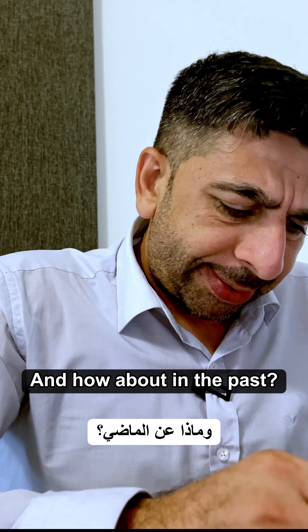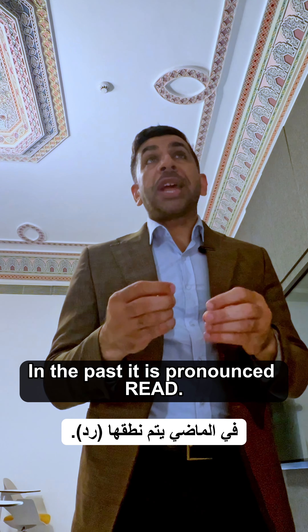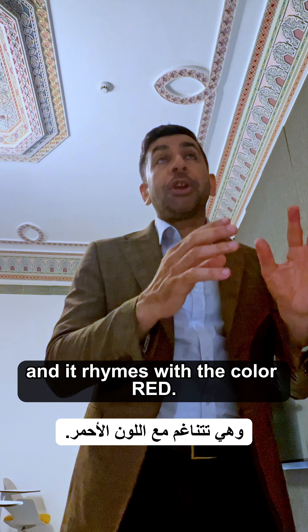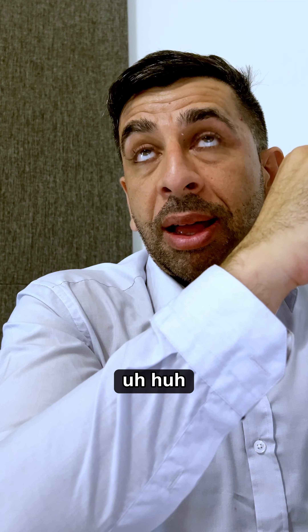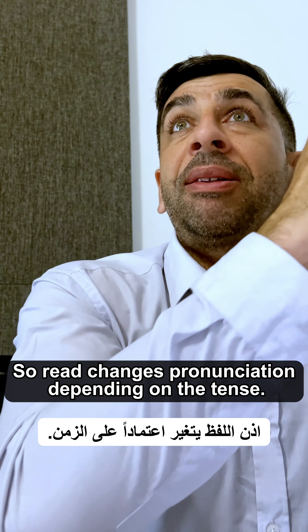How about in the past? In the past, it is pronounced 'read' and it rhymes with the color red. For example, 'I read a book.' So read changes pronunciation depending on the tense.